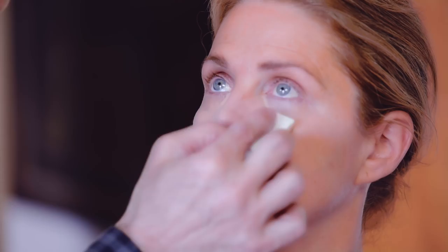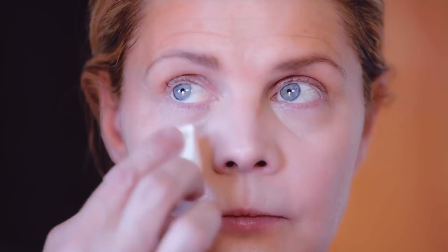I stay away from the lines because I don't like to get makeup into lines. The lines are our friend — I like the lines. I don't understand the concept of diminishing something, because the more attention you pay to it, the more attention you bring to it. A little bit goes a long way.